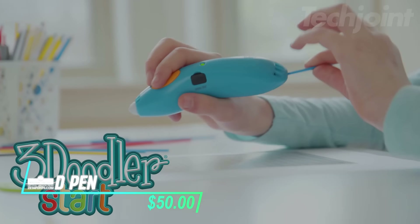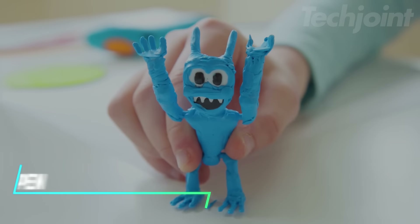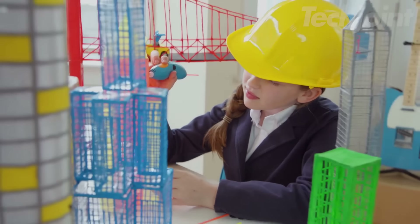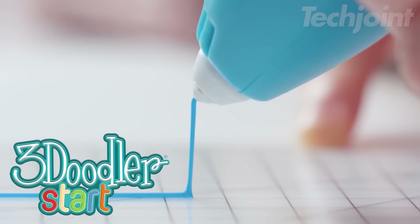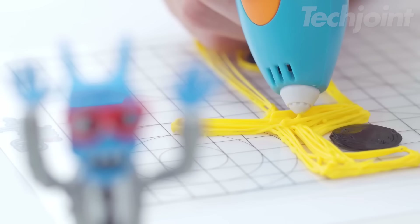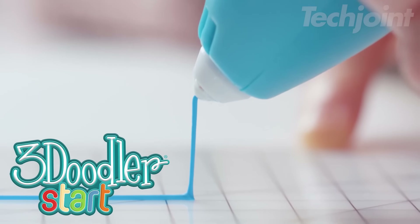This is a 3D pen designed to be safe for kids aged 6 and up, with no hot parts to worry about. It's easy to hold and comes with upgraded features like faster charging and extra plastic filaments for more creative fun. The kit includes everything needed to get started, including colorful plastics and an activity guide. This pen helps cut down on screen time while giving kids a hands-on learning experience.